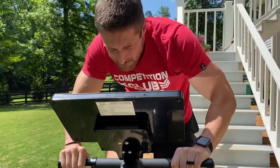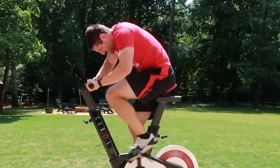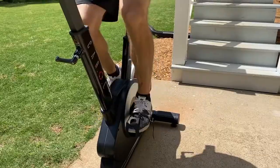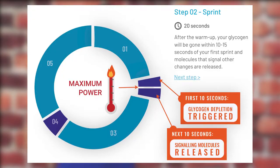During those first 10 seconds of the sprint, you deplete between 25 and 30% of your muscle glycogen. Glycogen is the storage mechanism of glucose. By releasing glycogen, your body makes rapid energy available for your muscles to do their work.